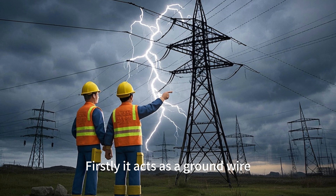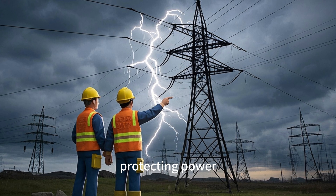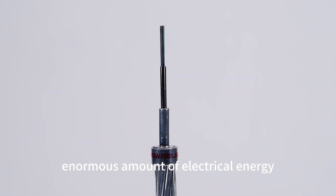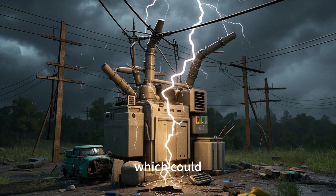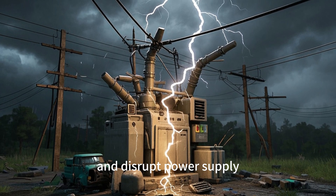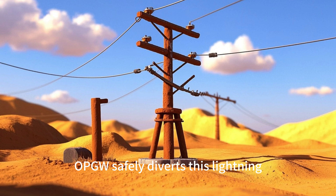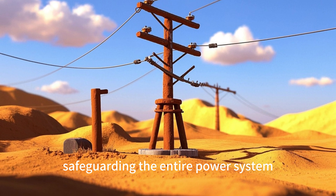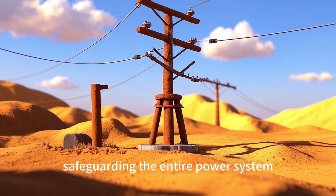Firstly, it acts as a ground wire, protecting power lines from lightning strikes. Lightning can release an enormous amount of electrical energy, which could damage power equipment and disrupt power supply. OPGW safely diverts this lightning current to the ground, safeguarding the entire power system.